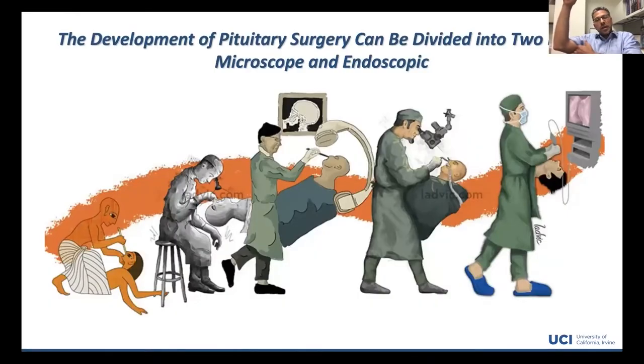Neurosurgery, skull-based surgery in general, and particularly pituitary surgery really falls into these two eras: the microscope and now the endoscope. For us to be facile with the use of the endoscope and to operate dynamically under dynamic visualization, it takes training. It is the reason why I dedicated a significant amount of time after residency to learn how to operate in this space and with this technology.